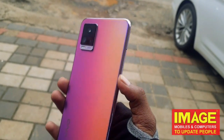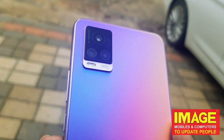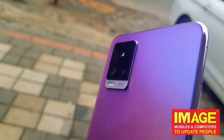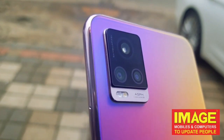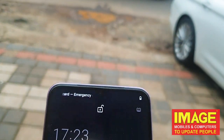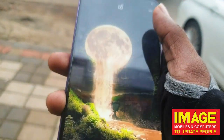The phone is very beautiful. It comes in colors called Midnight Jazz and Moonlight Sonata. On the back, we have a 64MP main camera, an 8MP super wide angle camera, and a 2MP macro and bokeh camera. On the front, we have a 44MP auto-focus selfie camera.